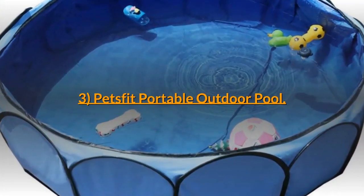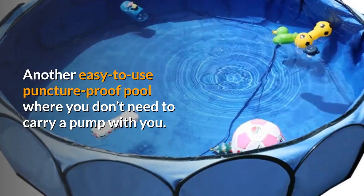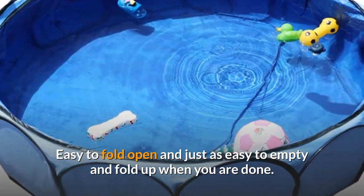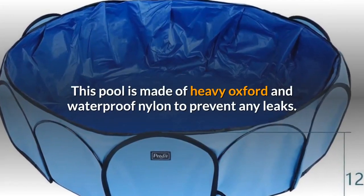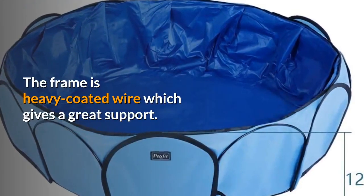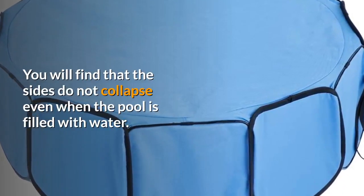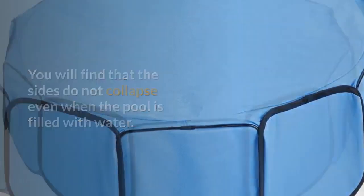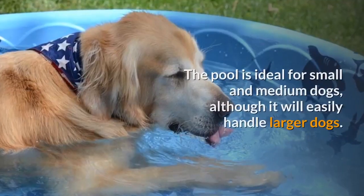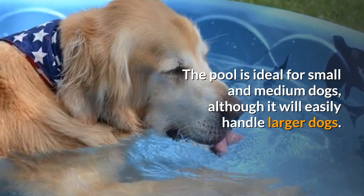Number 3: Pets Fit Portable Outdoor Pool. Another easy to use puncture-proof pool where you don't need to carry a pump with you. Easy to fold open and just as easy to empty and fold up when you are done. This pool is made of heavy oxford and waterproof nylon to prevent any leaks. The frame is heavy coated wire which gives great support — the sides do not collapse even when the pool is filled with water. All materials used are durable and guaranteed. The pool is ideal for small and medium dogs, although it will easily handle larger dogs.